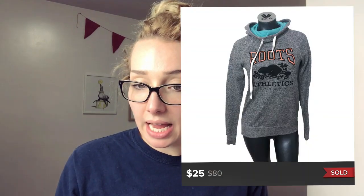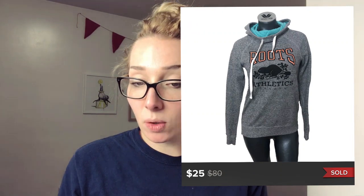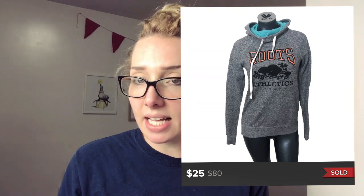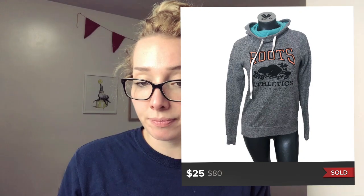This first item on Poshmark is a Roots Athletics pullover hoodie. This is a Canadian brand that I always swear by. This one sold for $25. I wasn't sitting on this one that long either. I always pick up Roots Athletics, obviously as long as it's not in torn-up condition.